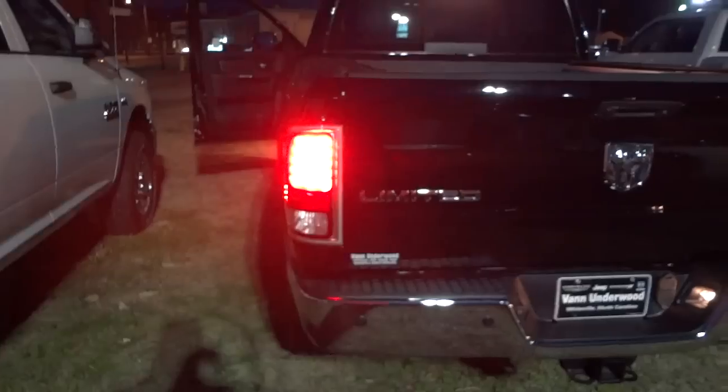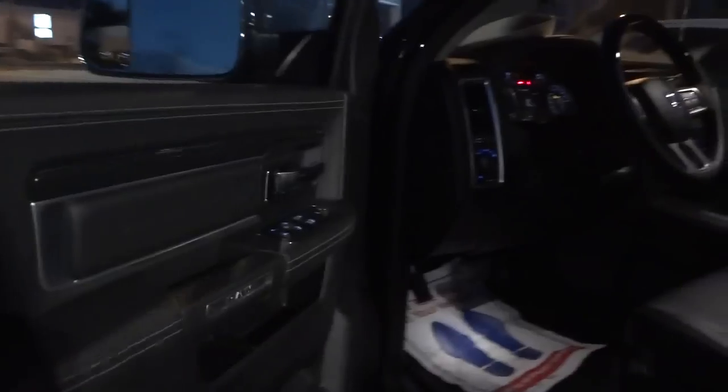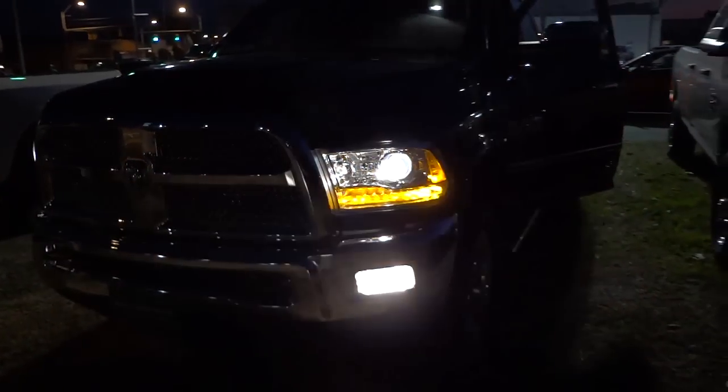Now let's see what the turn signals look like — starting in the back. I have to push the button since I used remote start to activate everything. All right, so the turn signal — it just gets darker and lighter here on the back. The LEDs just get lighter and darker and you also have a side marker there on the side mirror.